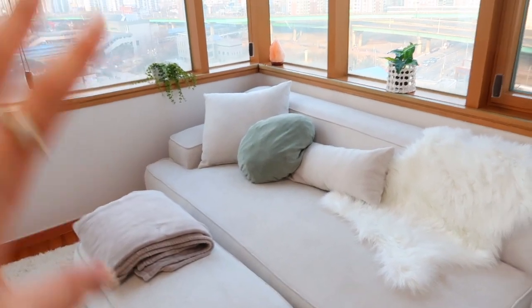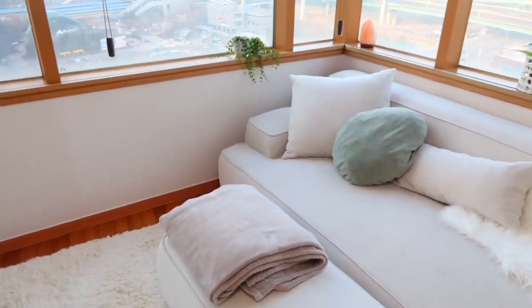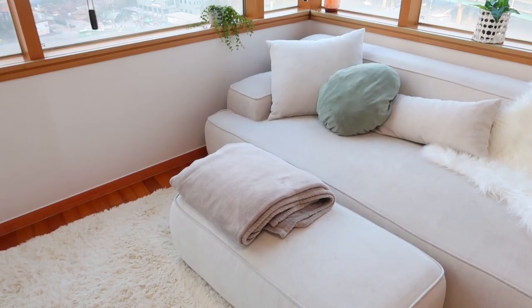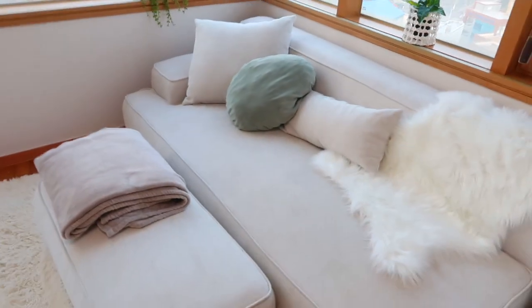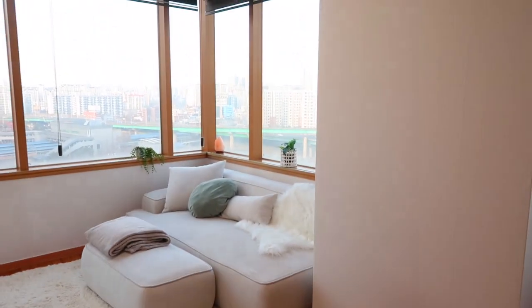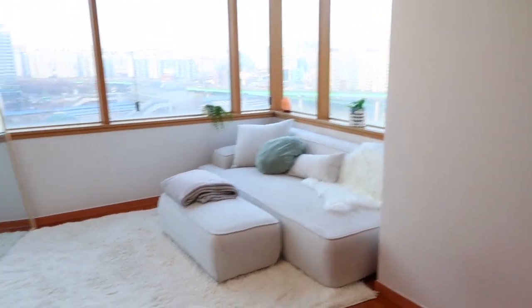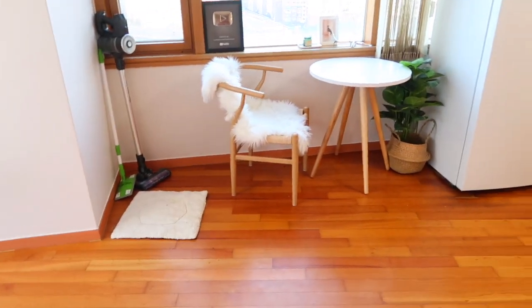Here is the sofa — I also got this off Coupang. I really like how it's more of a low sofa with no legs, and it came with this ottoman. It's super cozy in here. The people moving into my apartment next are buying this off of me, so I'm glad it's going to still get used. I just added a cute little furry blanket and I really do love curling up here in the evening — sometimes I'll put my floor heater right here and it just makes it really warm.